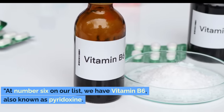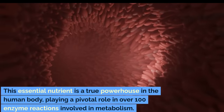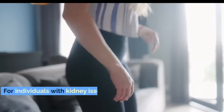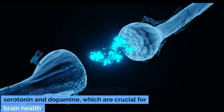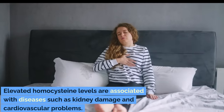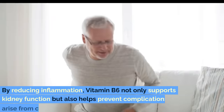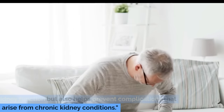Number 6: Vitamin B6. At number 6 on our list, we have vitamin B6, also known as pyridoxine. This essential nutrient is a true powerhouse in the human body, playing a pivotal role in over 100 enzyme reactions involved in metabolism. For individuals with kidney issues, vitamin B6 is especially important because it aids in the metabolism of proteins and the creation of neurotransmitters like serotonin and dopamine, which are crucial for brain health. Additionally, vitamin B6 helps regulate homocysteine levels in the blood. Elevated homocysteine levels are associated with diseases such as kidney damage and cardiovascular problems. By reducing inflammation, vitamin B6 not only supports kidney function but also helps prevent complications that arise from chronic kidney conditions.